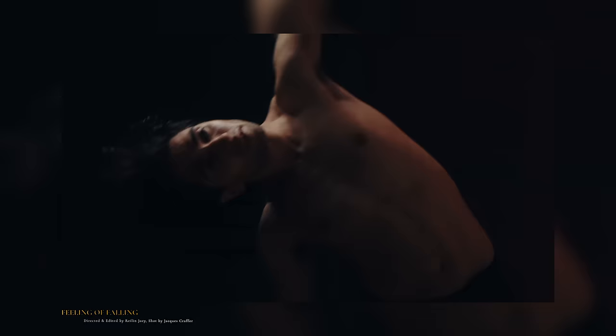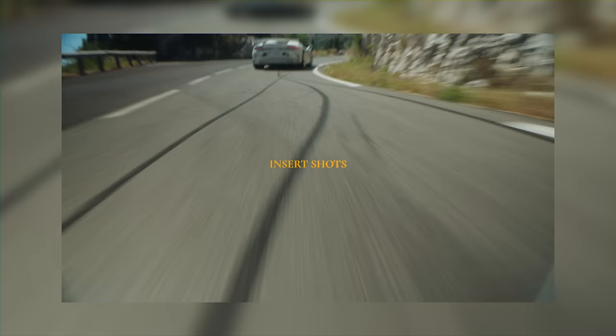Another thing I really like to do to give myself more room to play with in the edit is shoot a ton of insert shots — further than you've ever done before. This could be of surroundings flashing past, little cracks in the road, and I just shoot these in between my takes whilst I'm not filming the actual car. Something to make the edit a bit more dynamic and to give into that feeling of speed.